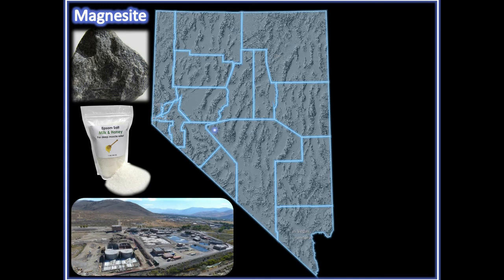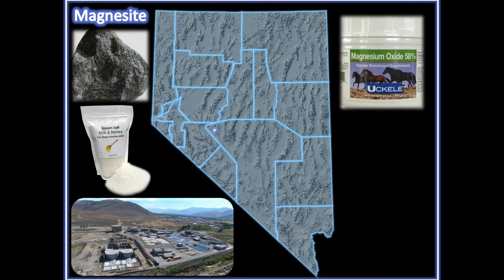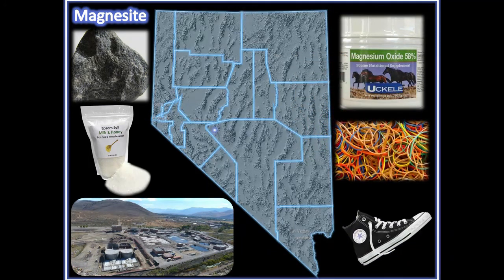Magnesium compounds are used to treat water at wastewater treatment facilities, and they are used as vitamin supplements for livestock. They are also used for the manufacturing of rubber and plastic, like the rubber on the bottom of your shoes.